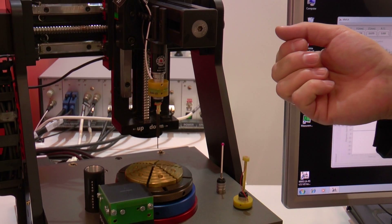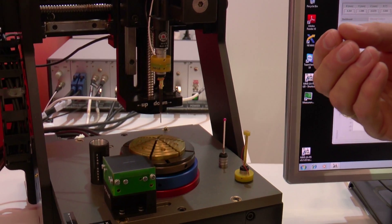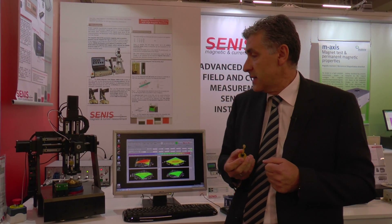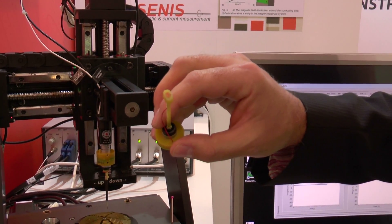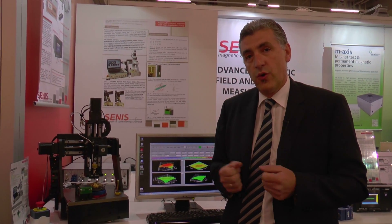Senis has developed a defectoscope system which utilizes an inductive probe for eddy current measurement. By measuring eddy currents, the cracks and inhomogeneities can be detected in magnetized and even non-magnetized parts. Senis has already implemented and delivered different eddy current probe systems for ring magnets, block magnets, flat surface disc magnets and much more.